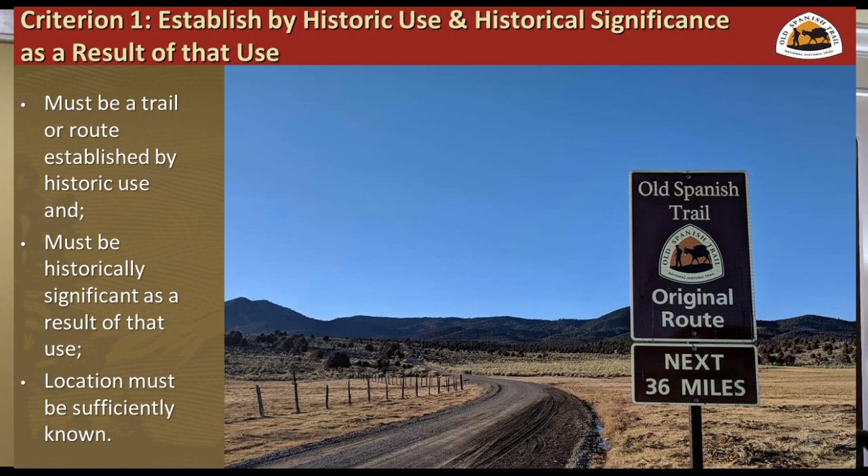The first criterion: it has to be a trail established by historic use, it has to be historically significant, and we have to know where it is. For the Old Spanish Trail, our pastime is arguably arguing about the route, but we knew enough about it to look at it and say, yes, this is a thing, and we can go forward and evaluate it further. It has to be the original route established by historic use and historically significant — we're not doing connect-the-dots between Stump Springs and Resting Springs; it has to be an actual route between these important places.